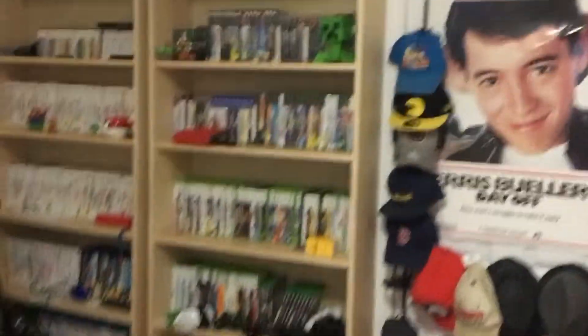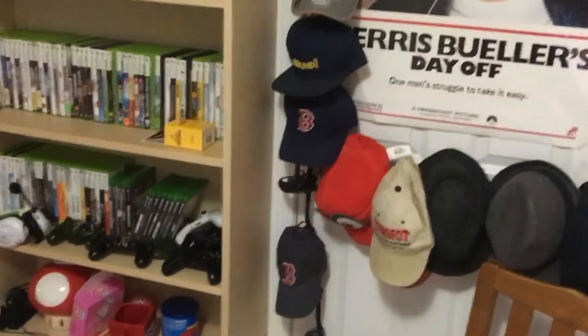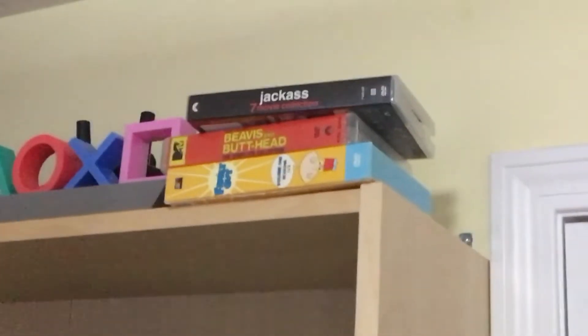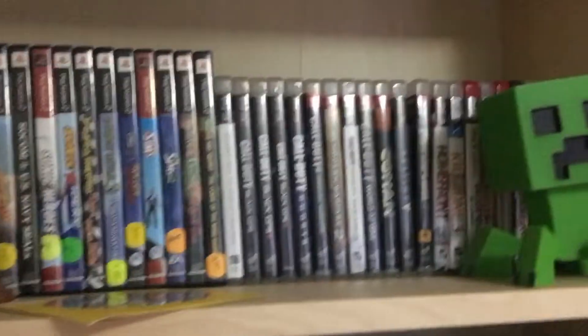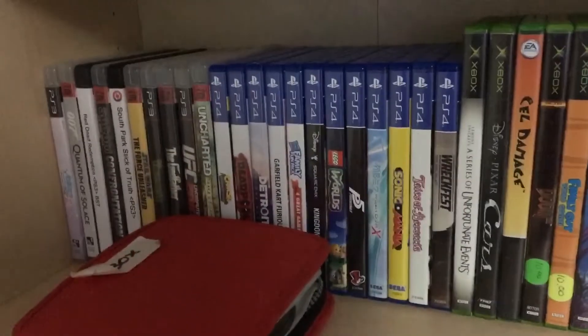This is wall number two. You've got a little hat rack down there, and then my little box set collection here — only the essentials. And you've got my Move. You've got my PlayStation, PS2, PS3, a little PS4. I'm still working on collecting that.